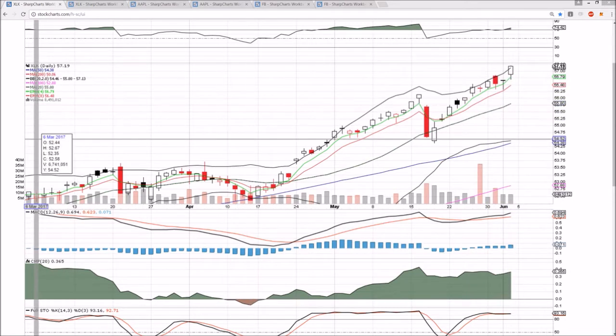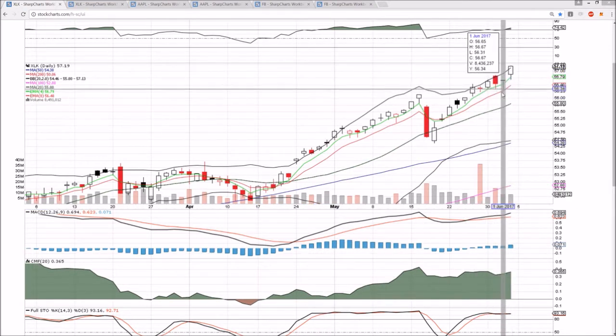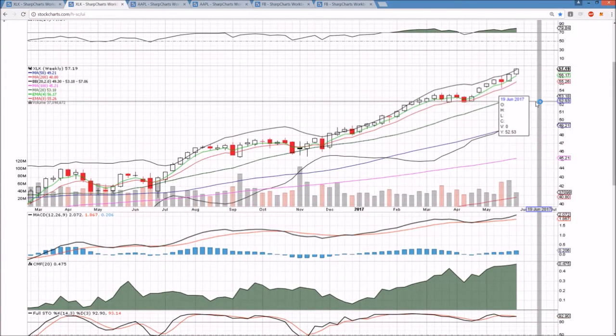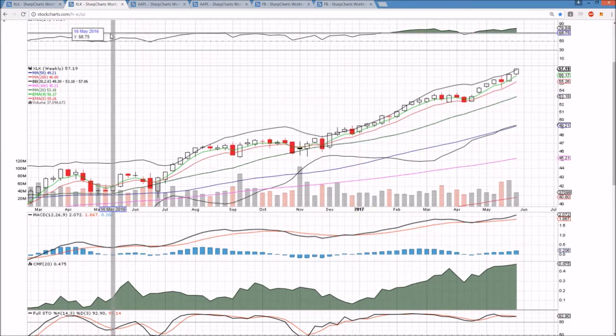We're above the upper Bollinger Band. We'll update those levels because we don't have much resistance otherwise to be looking at, and they are in absolute full control. Our new support is established at the low of this consolidation: 56.31. Anything above that level maintains a higher low uptrend, keeping these bulls in full control. And the weekly timeframe is above the upper Bollinger Band as well. We'll have to update that to see if the bulls can maintain that next week to be in this full-on bull streak that really is unlike anything we've seen in a long time.